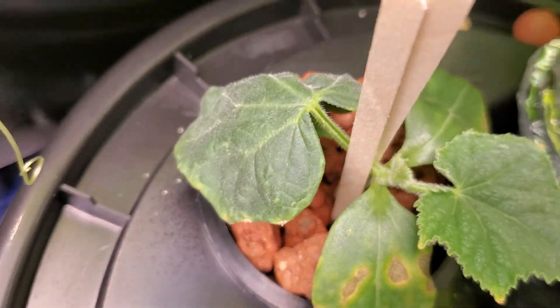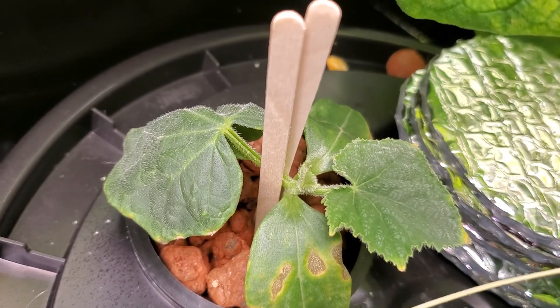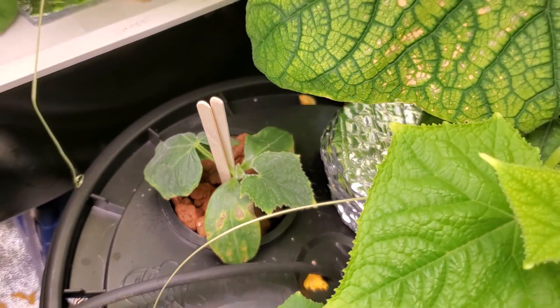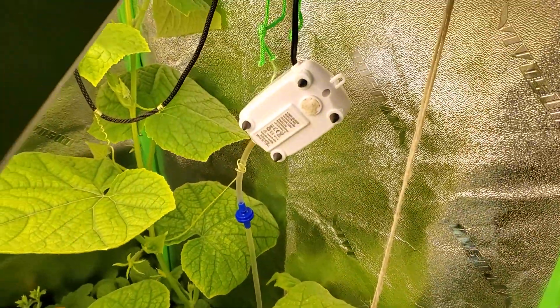I don't know if you can see it, but that is a new bud right there. I am actually looking forward to seeing this grow, so maybe we saved it just in time. But this Socrates plant is incredible — look at how big it grew.